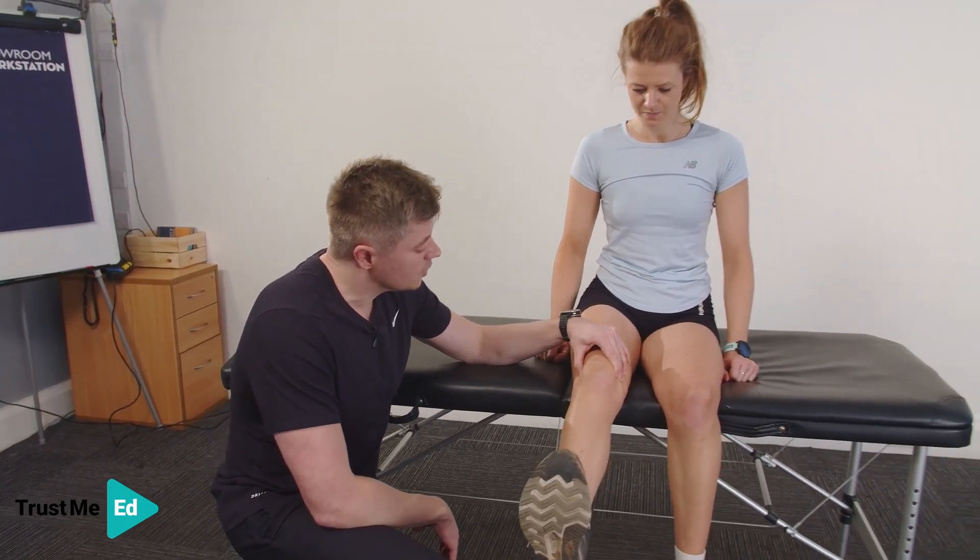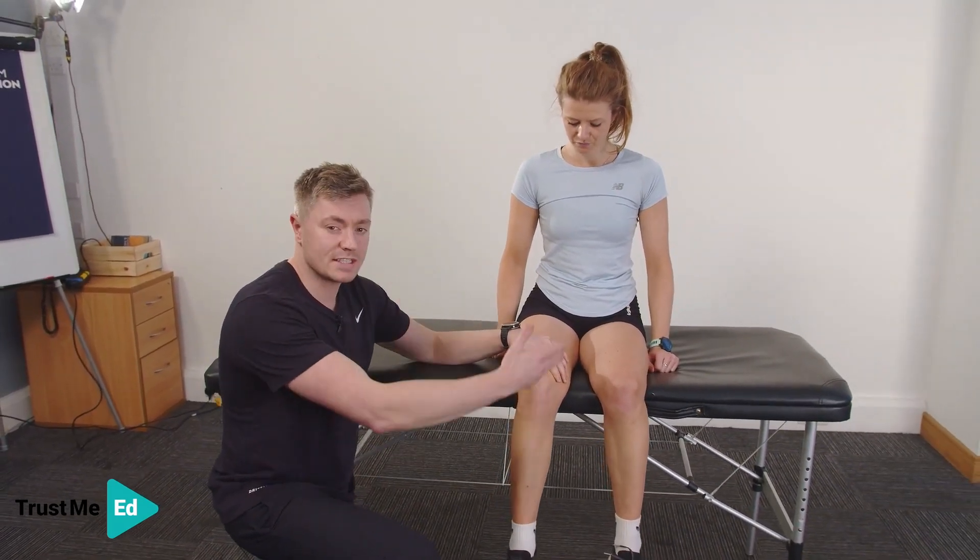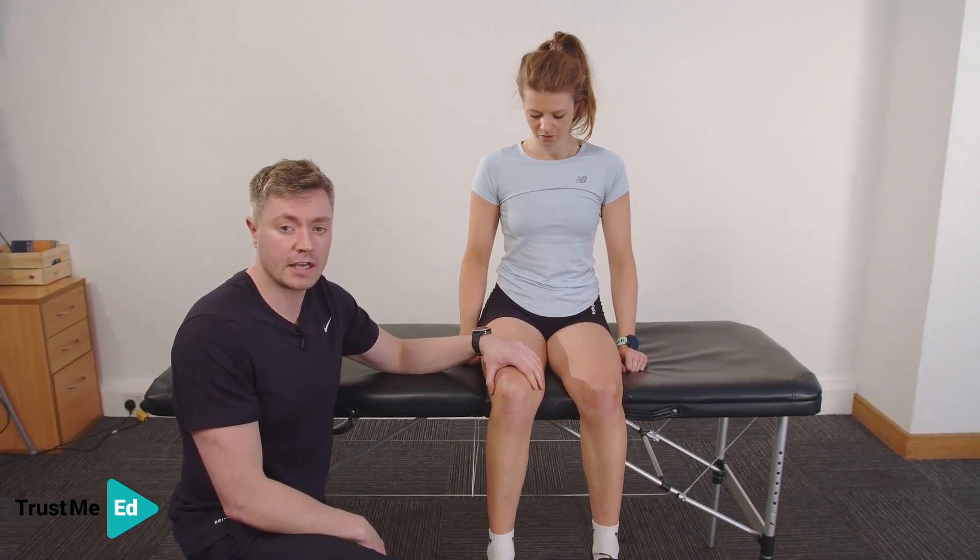Any symptoms there? We're also going to assess and compare it to the uninjured leg — and that's the Nobel's compression test.